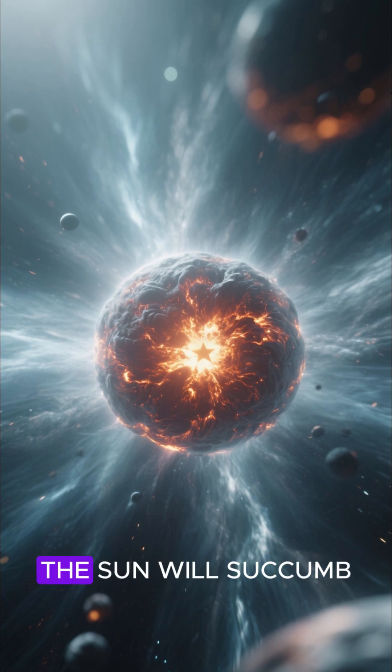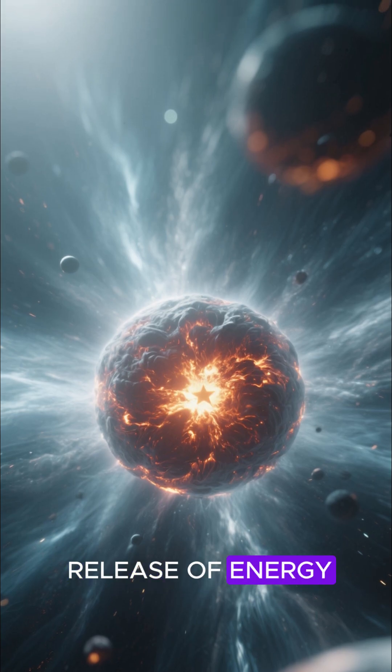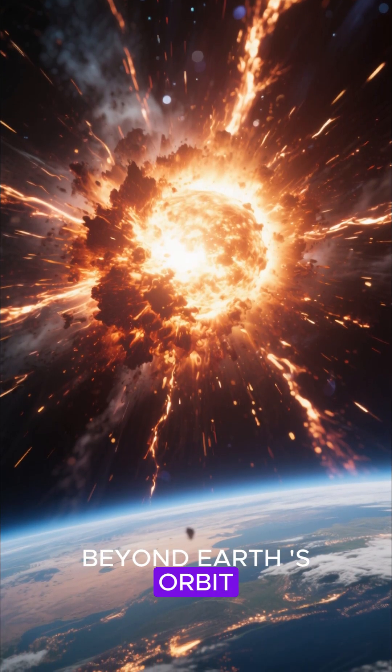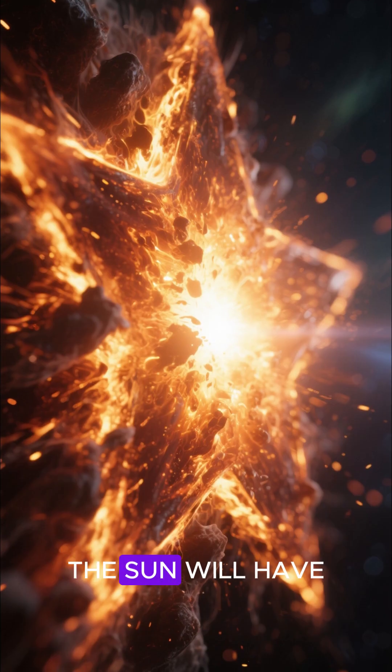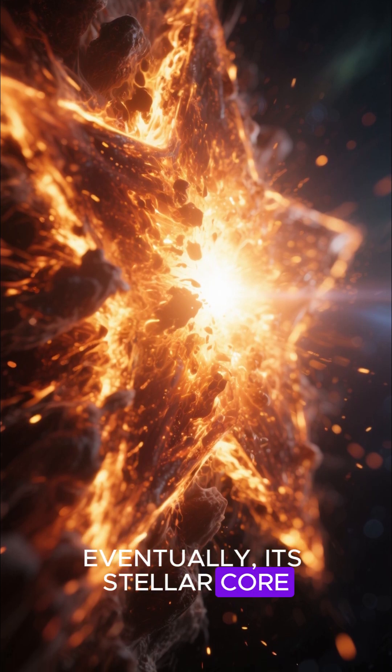When the helium is gone, the sun will succumb to gravity again. When the core contracts, it will cause a release of energy, and the sun will become an even bigger giant with a radius beyond Earth's orbit. After about a billion years as a red giant, the sun will have ejected its outer layers until, eventually, its stellar core is exposed.